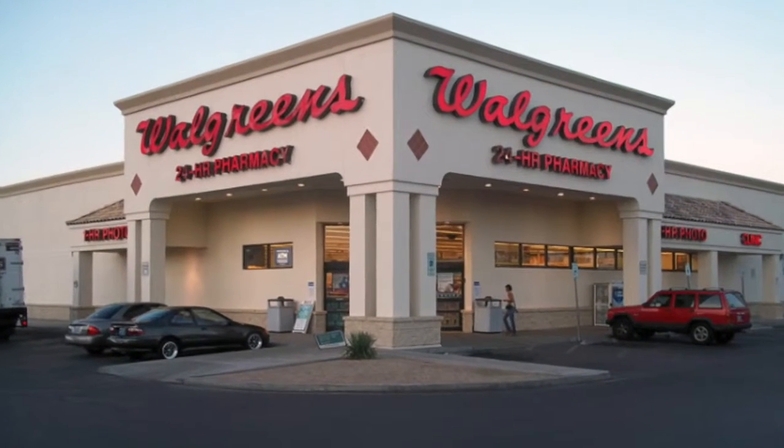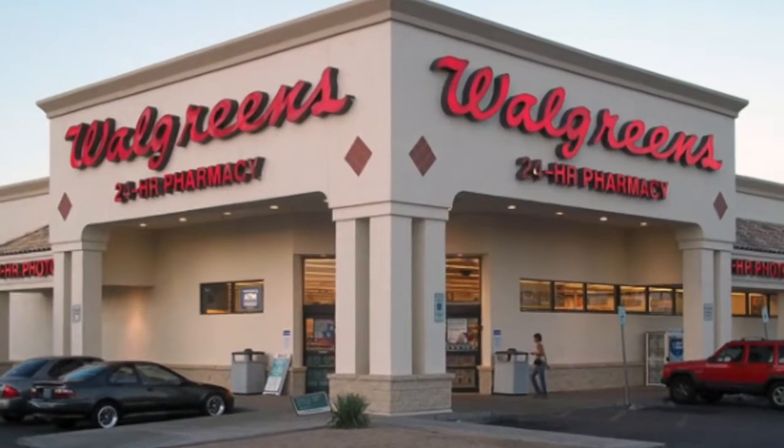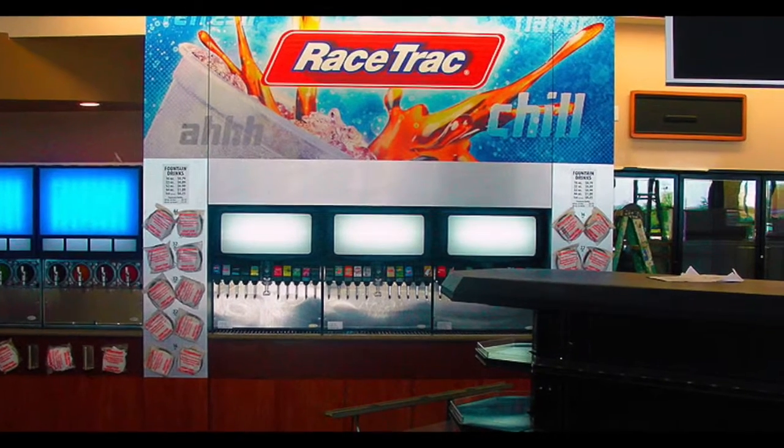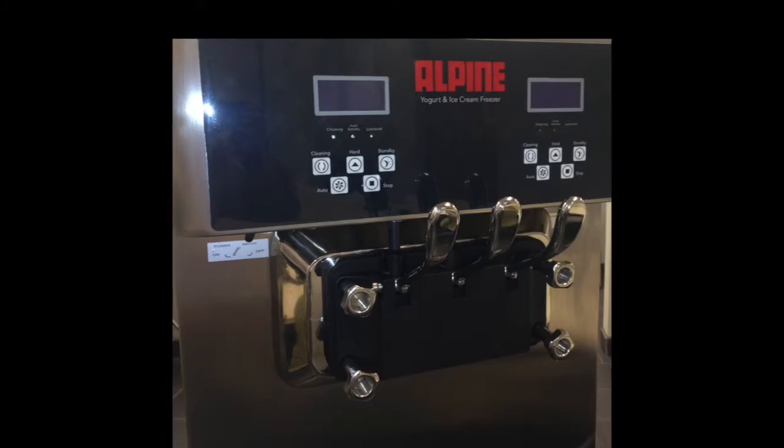If you have any doubt that yogurt is the healthy snack of the future, just look at the trendsetters — people like Walgreens. New Walgreens stores will have self-serve kiosks in their stores. Also, brand name gas stations like Racetrack are jumping into the game. It's time to claim your share of the market. Your customers are going to buy yogurt from someone. Shouldn't it be you?